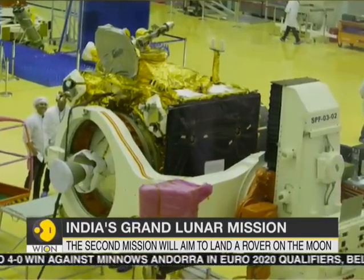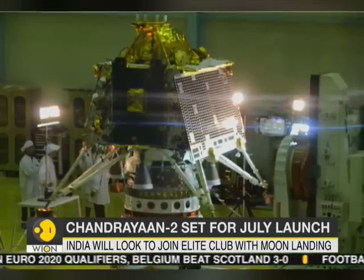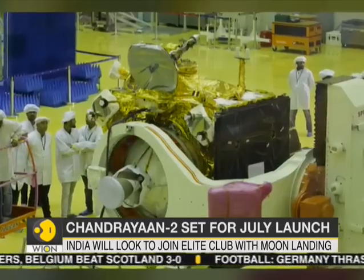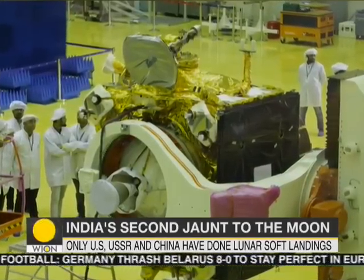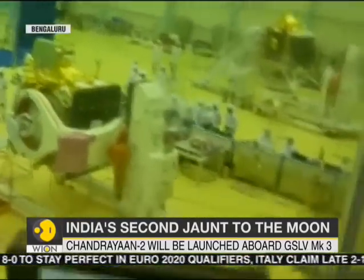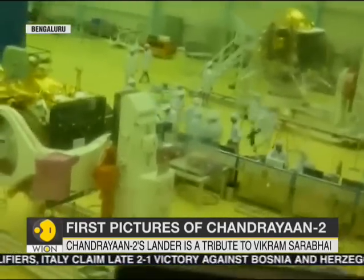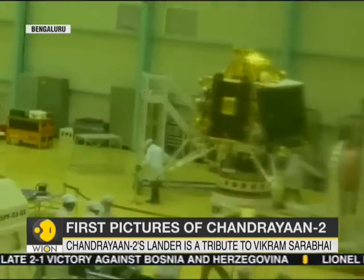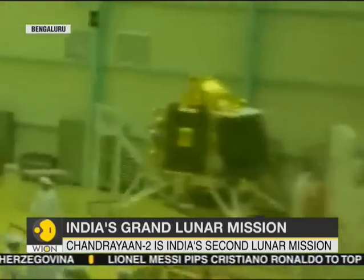It is the sequel to India's first lunar mission, Chandrayaan-1, which was a huge success. The mission is expected to be launched by a GSLV MK-3 vehicle in July of this year. What's special about this particular mission is that it includes a rover, a lander and a lunar orbiter, all of which have been developed in India. The mission is going to go a step beyond Chandrayaan-1 and attempt a soft landing on the Moon.